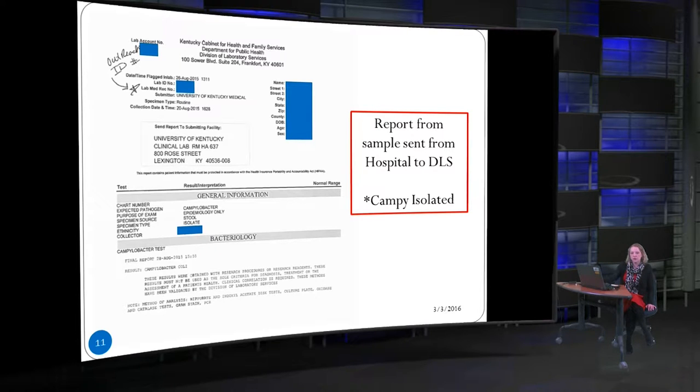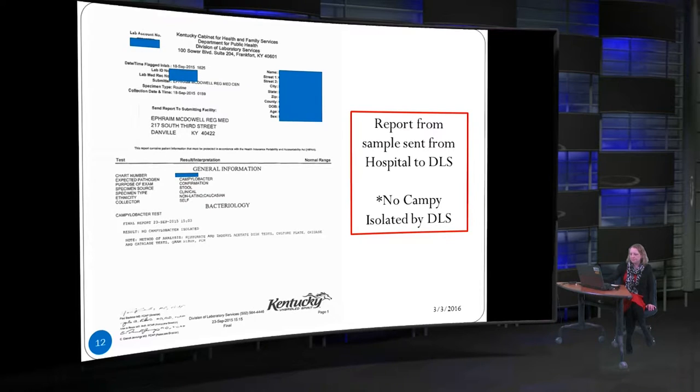You can actually put those DLS results into your NEDS case file. This next DLS lab is what you'll most commonly see — that they were unable to isolate the pathogen at DLS. This happens for many reasons: the whole stool specimen was too old, or they waited too long to send it, and these aren't the best specimens for testing anyway. We'll talk a bit later about what to do if you get a positive PCR test and a negative result from DLS.